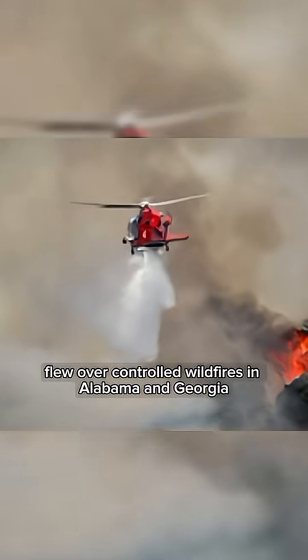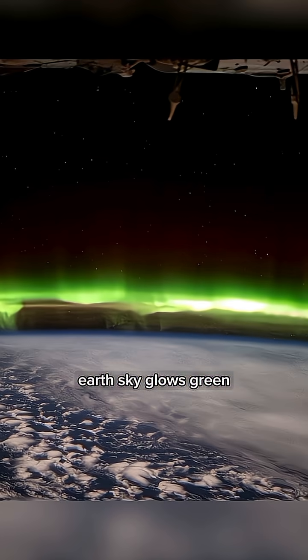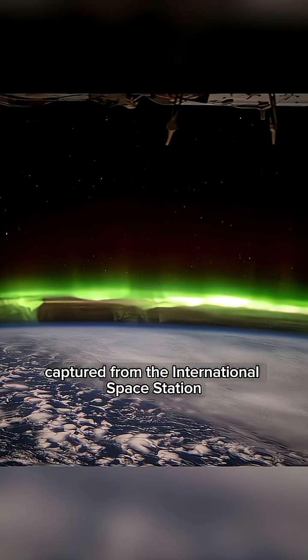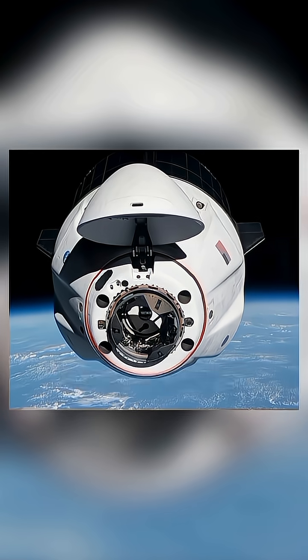Earth's sky glows green — a bright aurora australis lit up the horizon, captured from the International Space Station orbiting 269 miles above the Southern Indian Ocean.